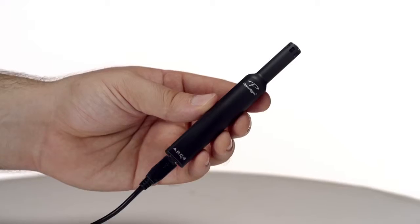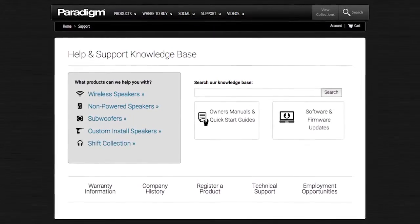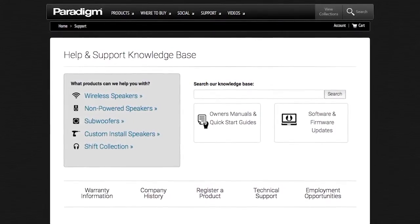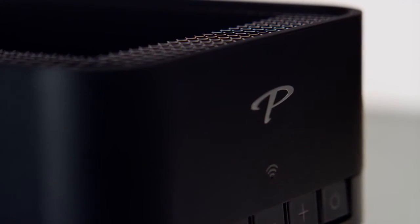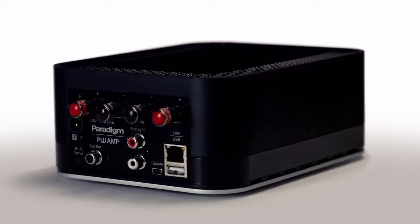The ARC microphone is included with each PW product. You just download the software from our website. If you can operate a PC and connect a device to a Wi-Fi network, you shouldn't have any trouble running ARC. This level of customization is rare even for AV receivers and processors, but to have it in a powered wireless speaker is unheard of.